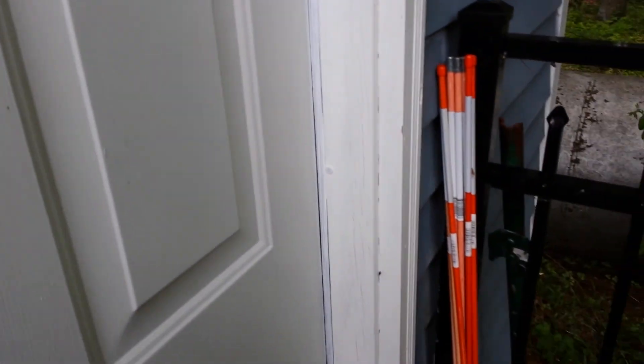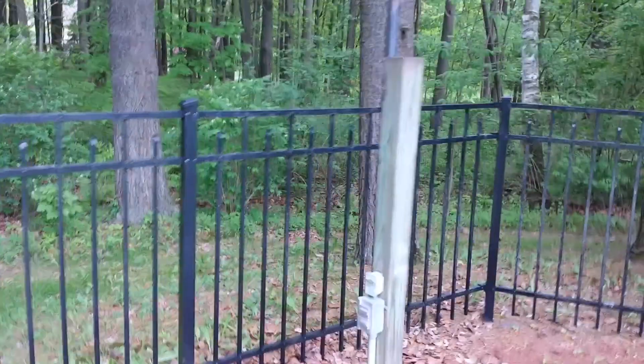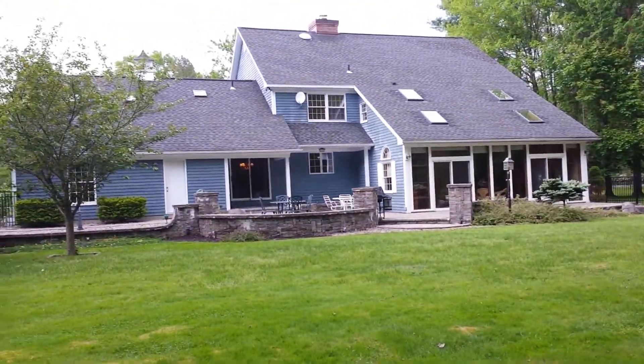Hmm, there's something else here. What do you think that is, Jen? This is locked. So anyway, there's the house.